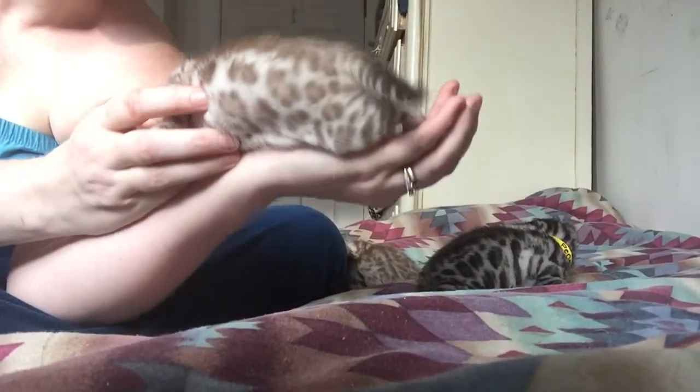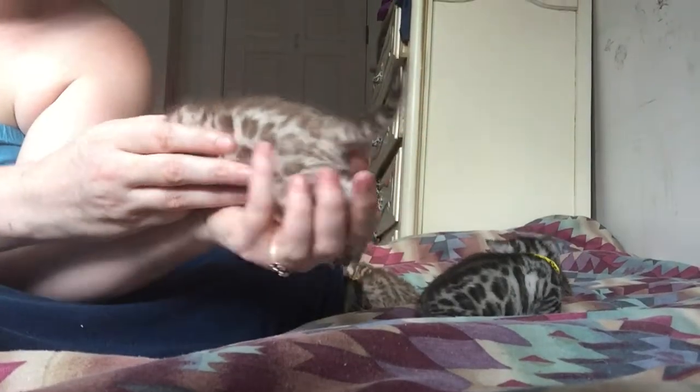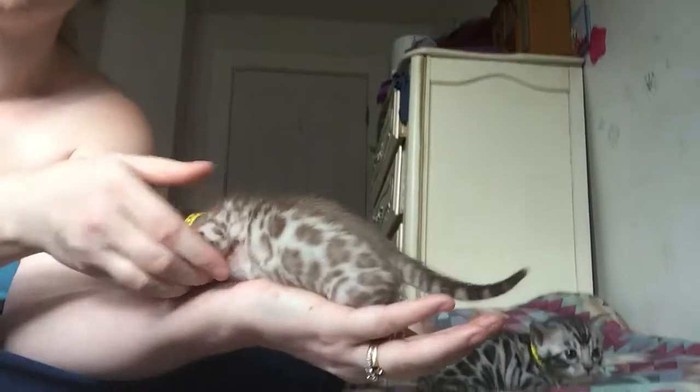This is Cheshire — very dark, nice contrast. This is a boy.